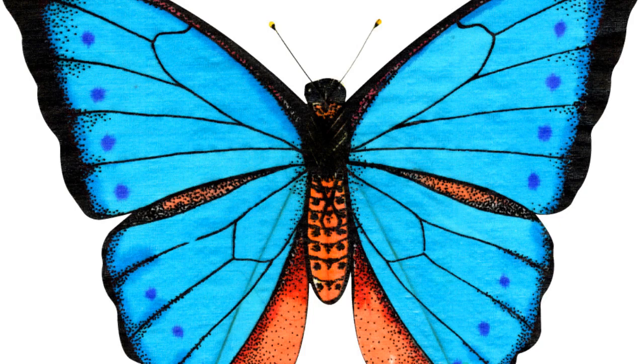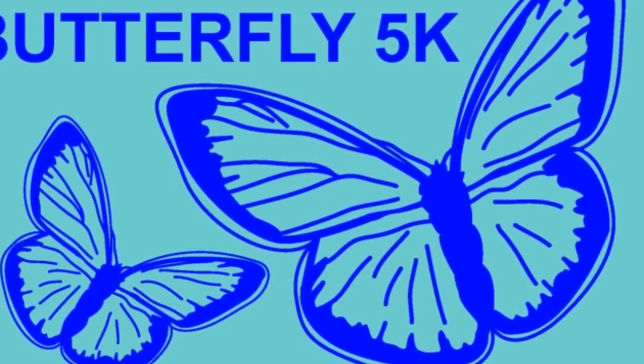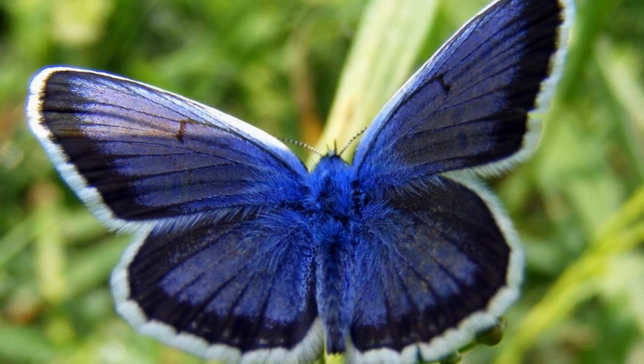These butterflies typically live in open areas with full sun and plenty of wildflowers. They rely on these flowers for nectar and also lay their eggs on the leaves of certain plants. The larvae of the Karner Blue Butterfly feed on the leaves of these plants, which are typically in the pea family.